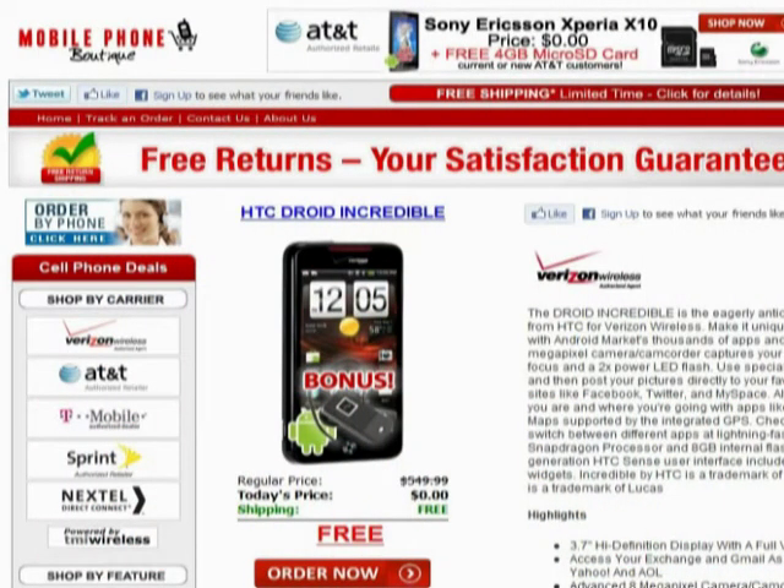This is MobilePhoneBoutique.com, coming to you today with the HTC Droid Incredible Highlights and Features.